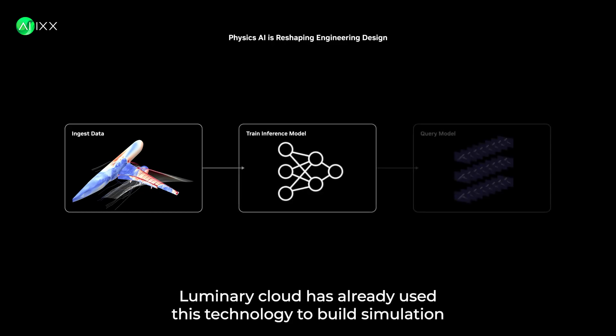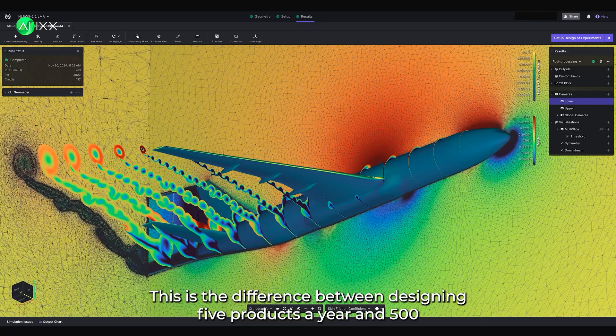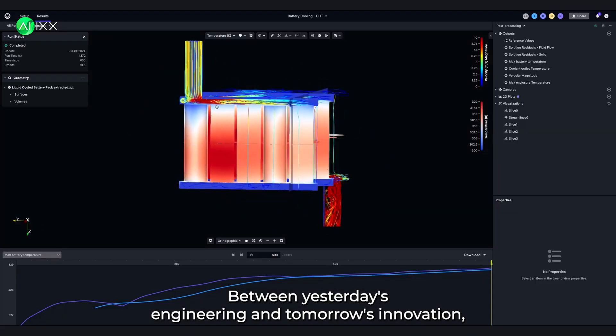Luminary Cloud has already used this technology to build simulation databases that would have taken years using traditional methods. This is the difference between designing five products a year and 500, between good designs and perfect ones, between yesterday's engineering and tomorrow's innovation.